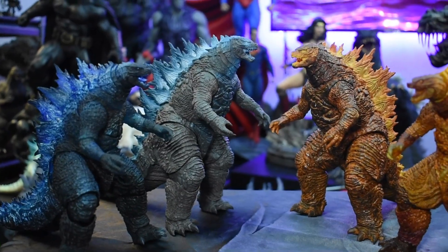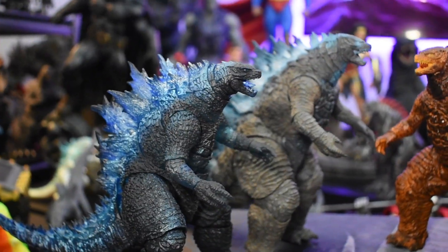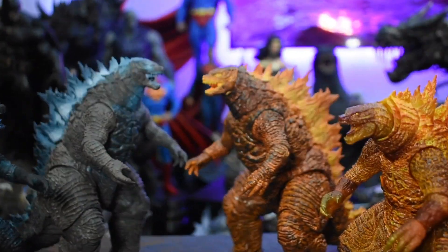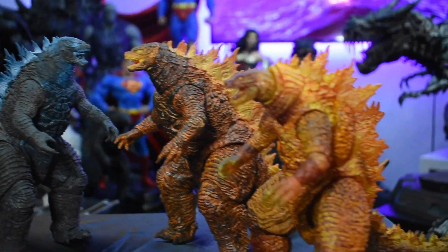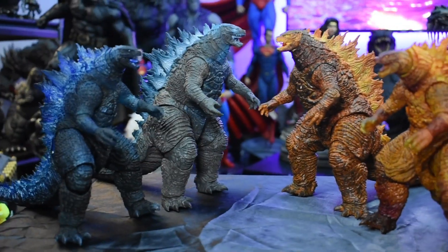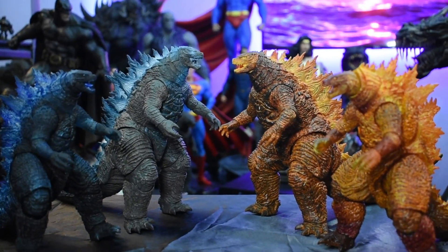Here's a shot of all four together — all four brothers. Amazing figures, all of them. I love all of them.